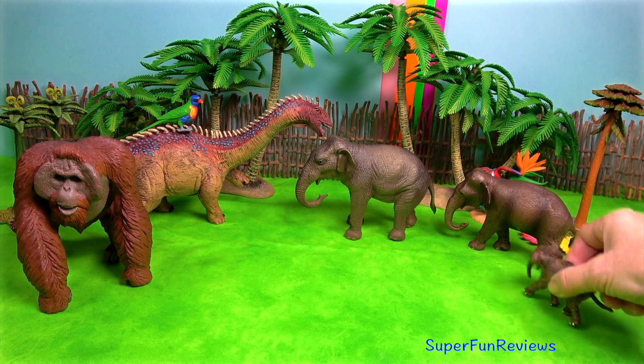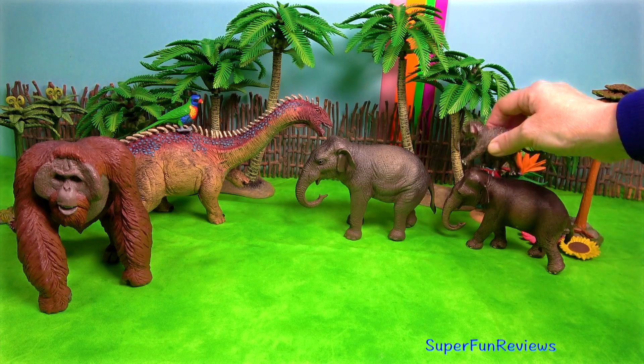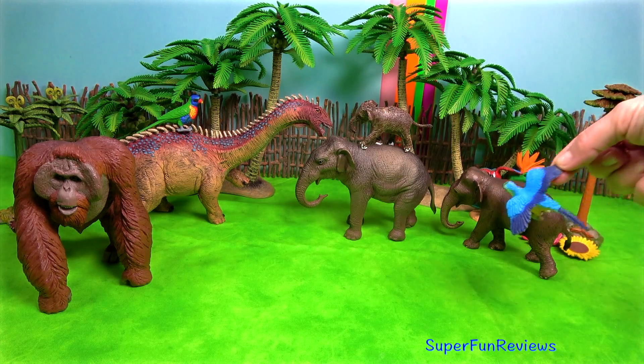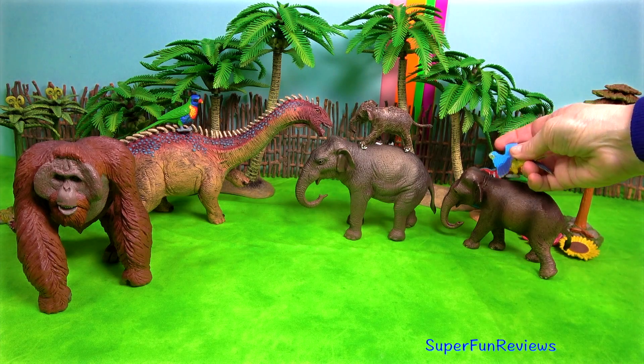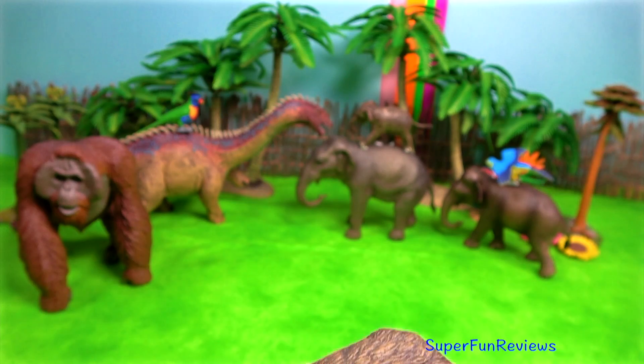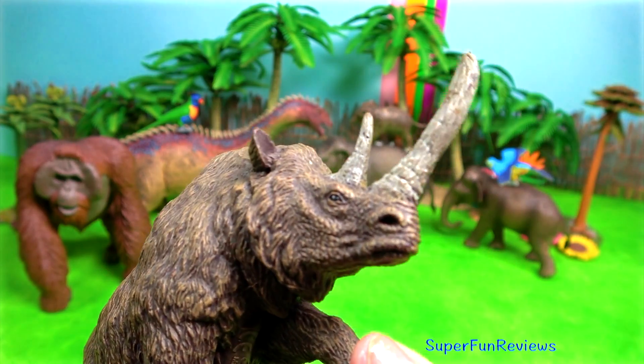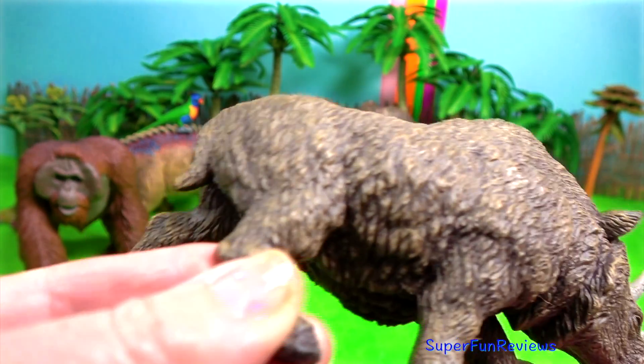An elephant's trunk is actually a long nose with many functions. It is used for smelling, breathing, trumpeting, drinking, and also for grabbing things.